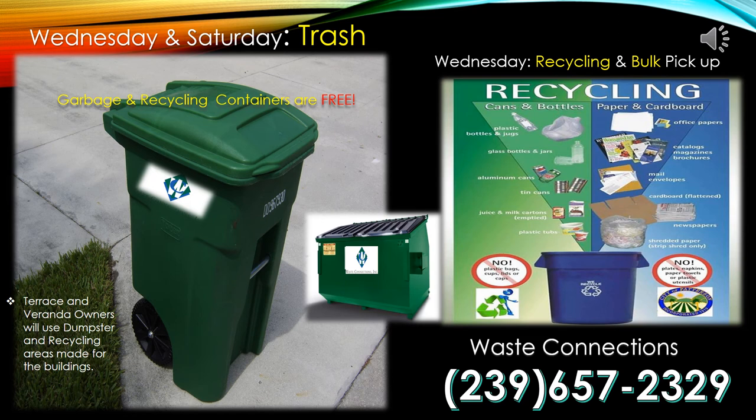Trash and Recycling at The National. To receive your free garbage and recycling containers, please contact Waste Connection at 239-657-2329. Currently they have scheduled Wednesday as Trash Day, Recycling, Bulk and Gardening Waste Pickup, with an additional Trash Only Pickup on Saturday. If you are an owner in the Terrace and Verandas, you will be issued a dumpster in the areas designated for your buildings.